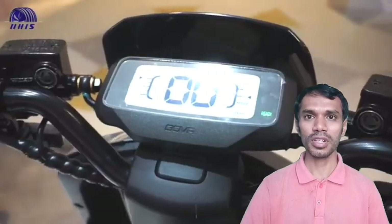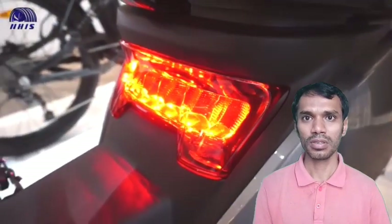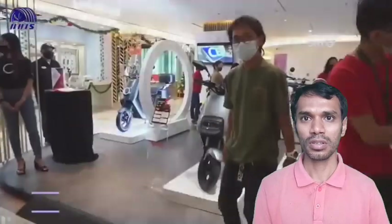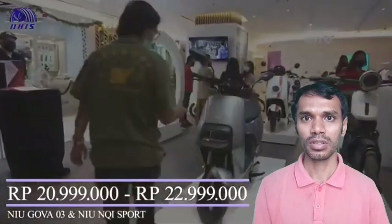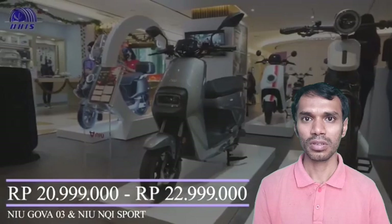This motorbike, produced by a Chinese manufacturer, can be purchased for Rp 20,999,000 in the Jakarta area and Rp 22,999,000 in the Bali area.